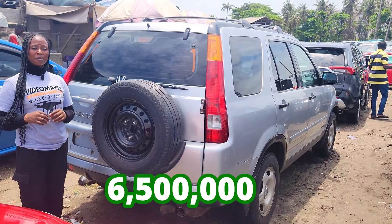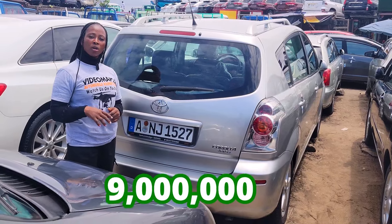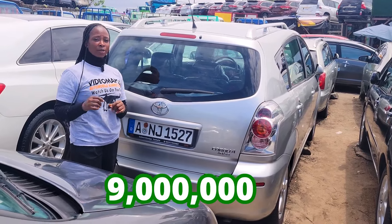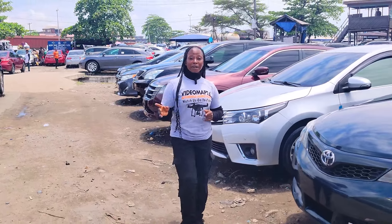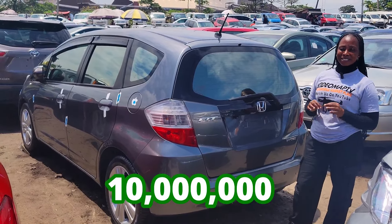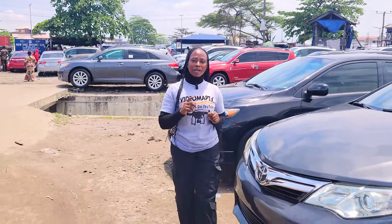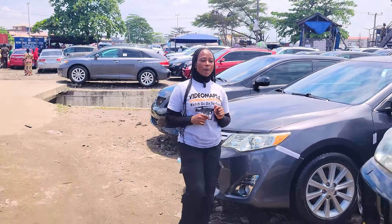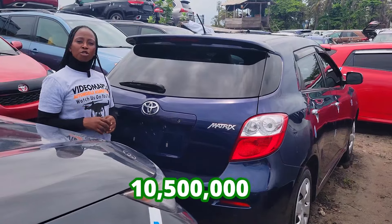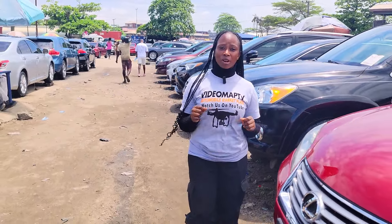This car is going for 6.5 million Naira, it is slightly negotiable. This car is going for 9 million Naira, it is slightly negotiable. This car is going for 10 million Naira, it is slightly negotiable. The price of these cars are very affordable and negotiable. Wait — don't make payments for any of these cars until you have done your physical inspection and test drive.